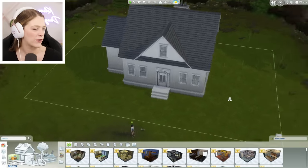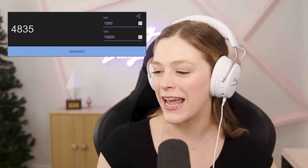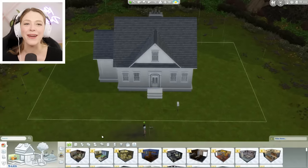This is our gorgeous shell of a house that we will be decorating today. Let's figure out what our first budget is for the exterior. Our max will be 10,000 and our minimum will be 1,000. 4,835 it is for the exterior. I feel like we can make this happen. The Christmas aesthetic that gives me heart palpitations lately is one I've seen a lot on TikTok — it's the Little Women Christmas aesthetic.